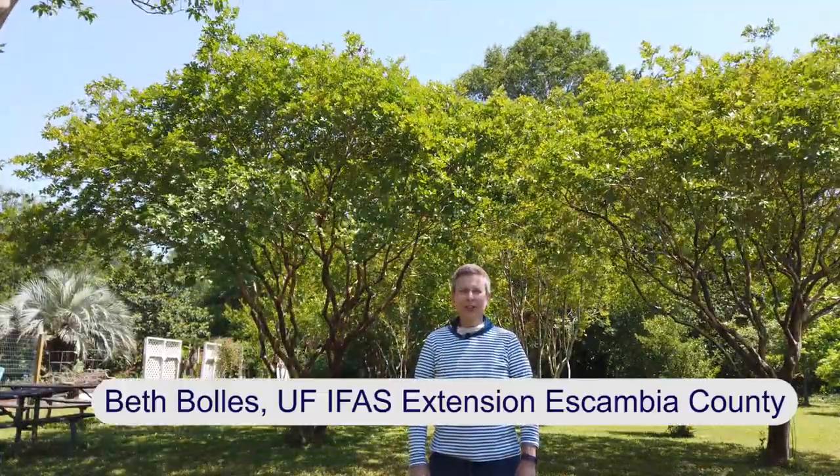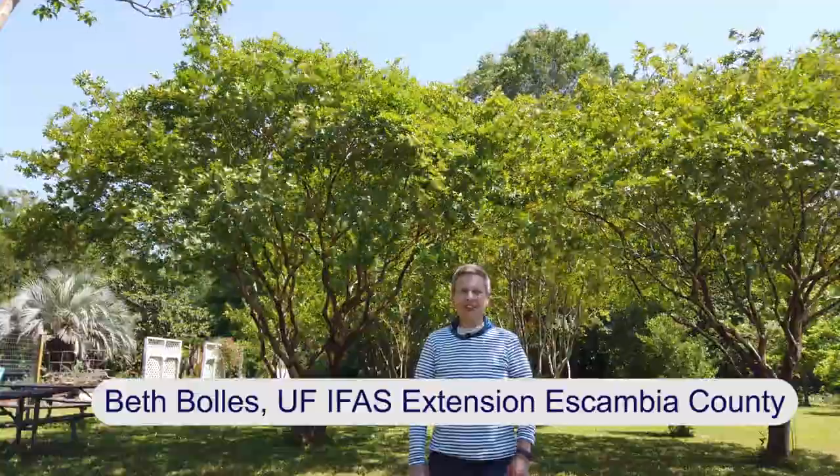Hi, I'm Beth with the University of Florida Escambia County Extension. It is going to be a wonderful spot to be in midsummer underneath the canopy of these beautiful crepe myrtle trees. Here at the Extension office we have several selections that get quite large, and we've really enhanced them with just a little bit of selective pruning.